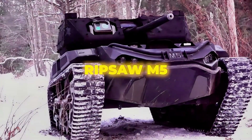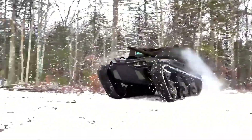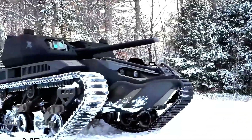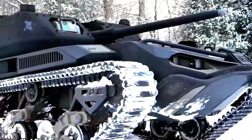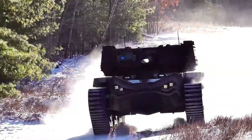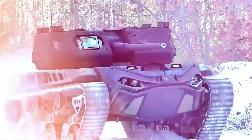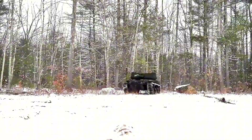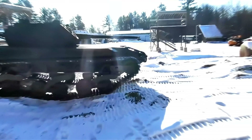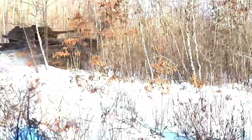Number three: the Ripsaw M5. The Ripsaw M5 is an advanced unmanned ground vehicle developed by Howe and Howe Technologies, a subsidiary of Textron Systems, based in the United States. Designed for multi-mission capabilities including reconnaissance, surveillance, and combat support, it features a high-speed tracked platform with a top speed of over 60 miles per hour, making it one of the fastest UGVs available. It is powered by a diesel-electric hybrid engine, offering enhanced fuel efficiency and operational range.